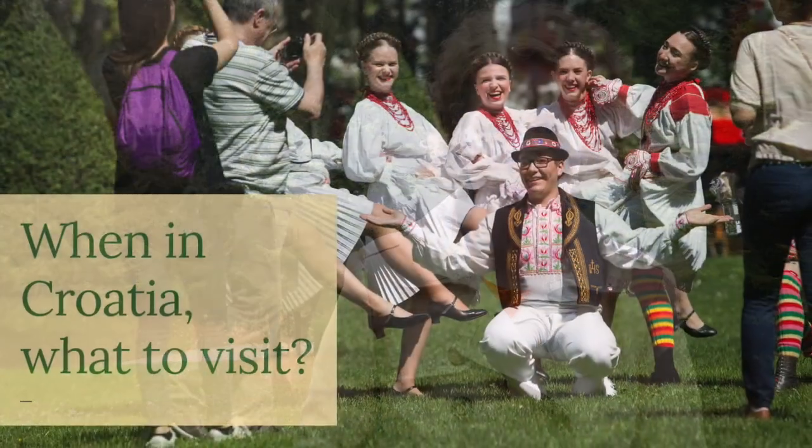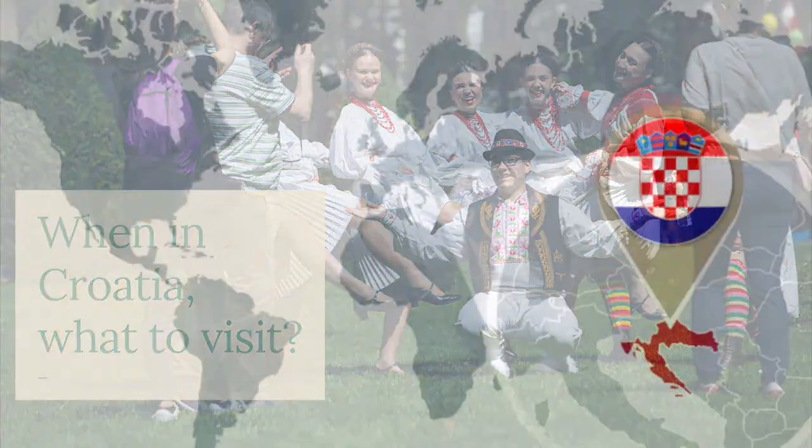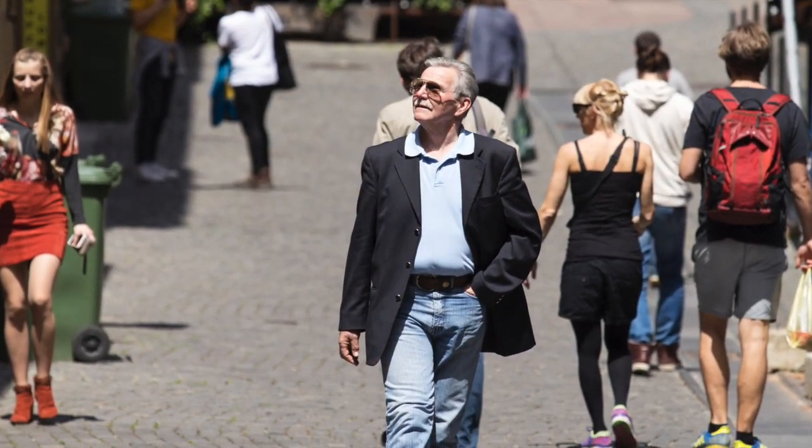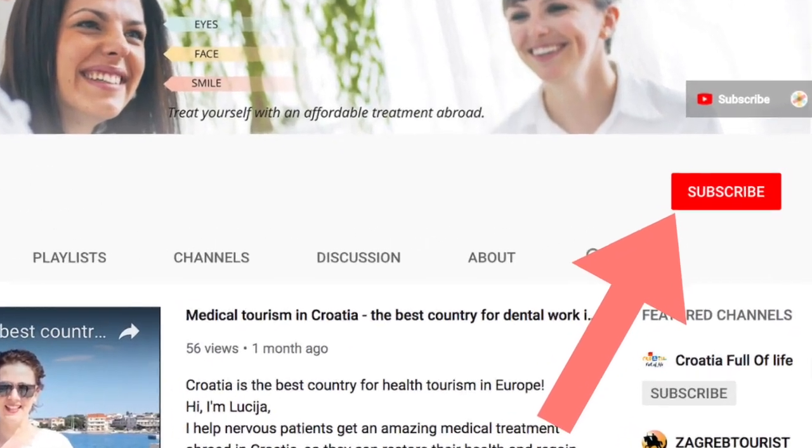Hi, I'm Lucia from Tritigo, helping you get an affordable treatment in Croatia, the best country for medical tourism. For the best tips on what to do when you're in Croatia for a medical treatment and have some free time to explore what the country has to offer, subscribe to my YouTube channel.